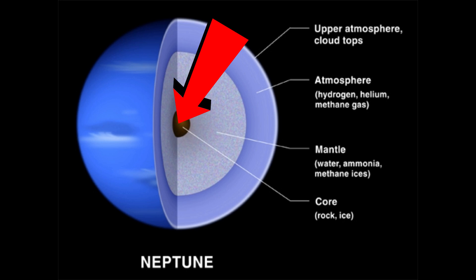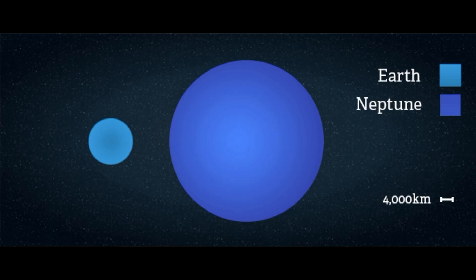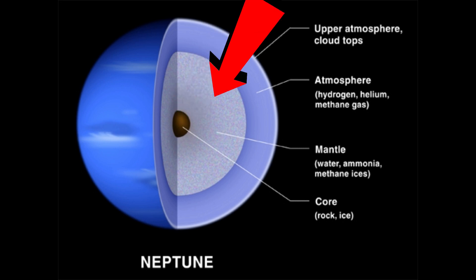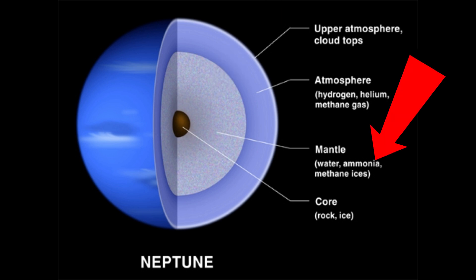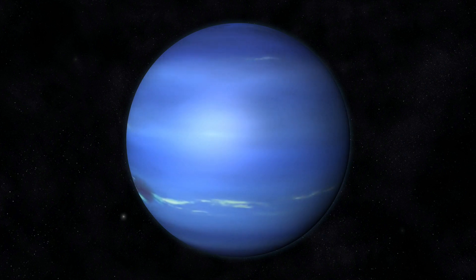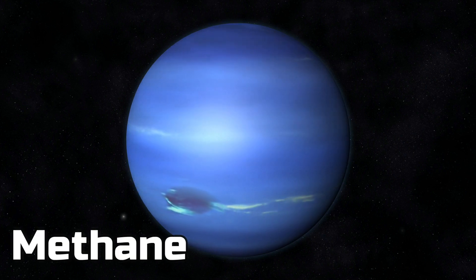Neptune's core is about one and a half times the size of Earth, meaning if you removed all the gas around this planet you'd get a rocky planet about one and a half times Earth. 45 percent of the mass in this planet is this rocky core. Just like Uranus, the next layer is made up of different types of ice — water ice, ammonia ice, and methane ice. The thick layer of gas outside is made up of hydrogen, helium, and methane. The blue color you see on this planet is caused by the methane gas in the atmosphere.